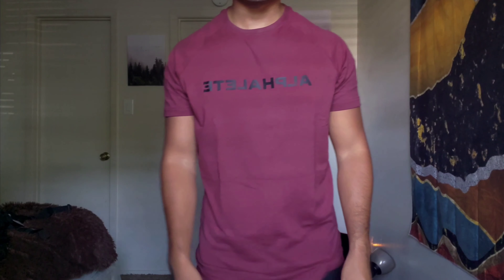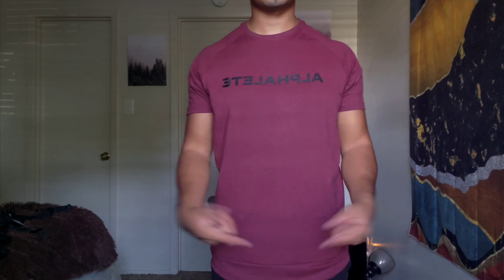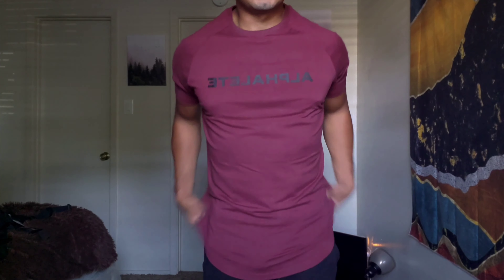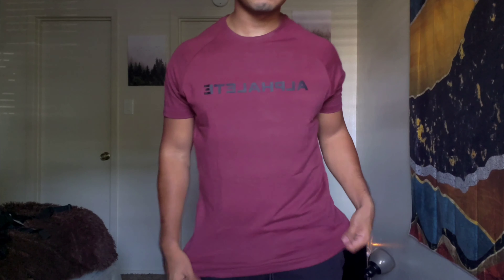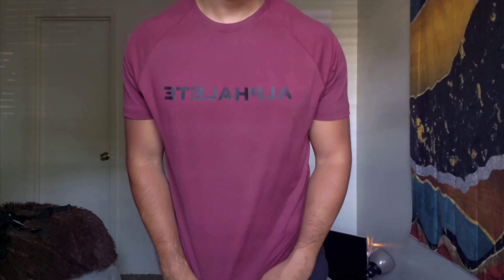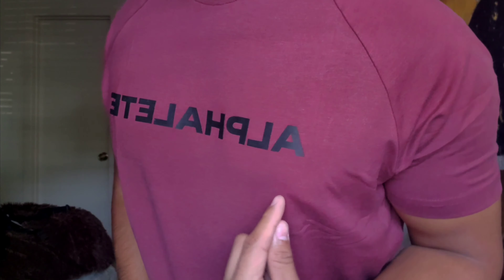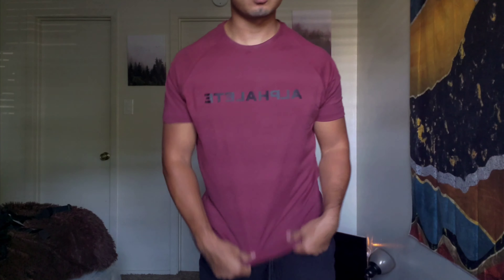That's kind of a little thing I do not like about Alphalete — sometimes some shirts feel a little different than the other ones, even though they might still be the same. Kind of sucks, but it is what it is. Still my favorite brand. Here we got your Alphalete logo in black — looks freaking sick. That's the color of the shirt; the color looks really nice, actually.